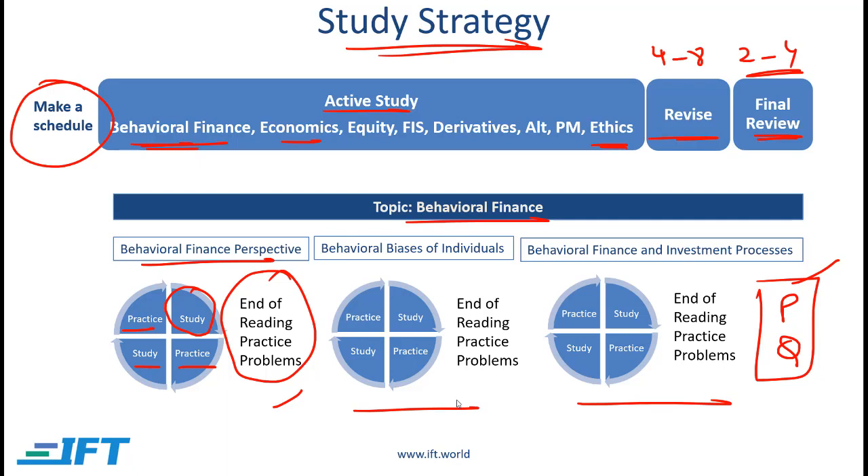I also want to emphasize how IFT complements the curriculum. When you are studying, you can have the curriculum open in front of you and use our video lectures to help you go through the curriculum relatively quickly. Alternatively, you can follow along with our study notes. When working through practice problems, I recommend that you first do the CFA Institute practice problems and then, if you need more practice, work through the IFT question bank.